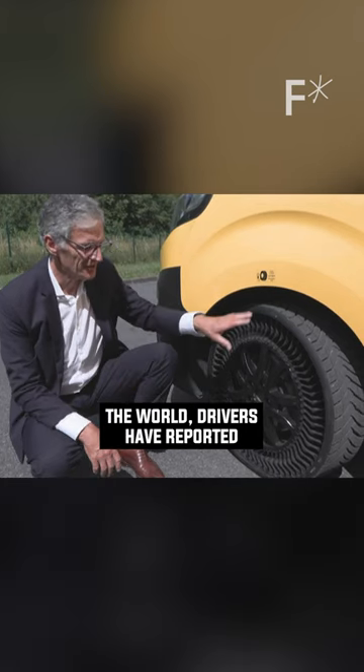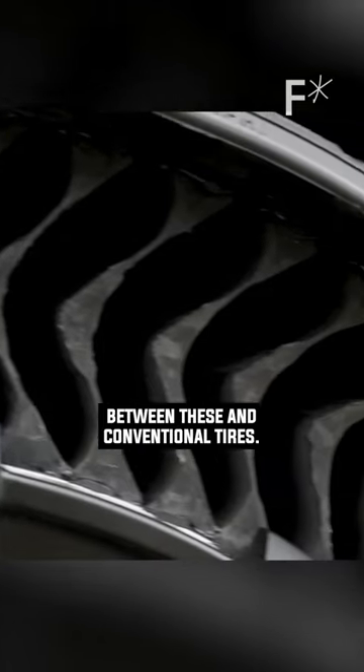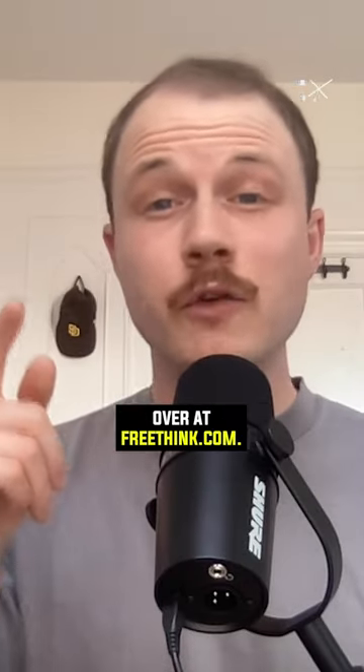At various auto shows across the world, drivers have reported noticing no difference between these and conventional tires. For more, check out the full article over at Freethink.com.